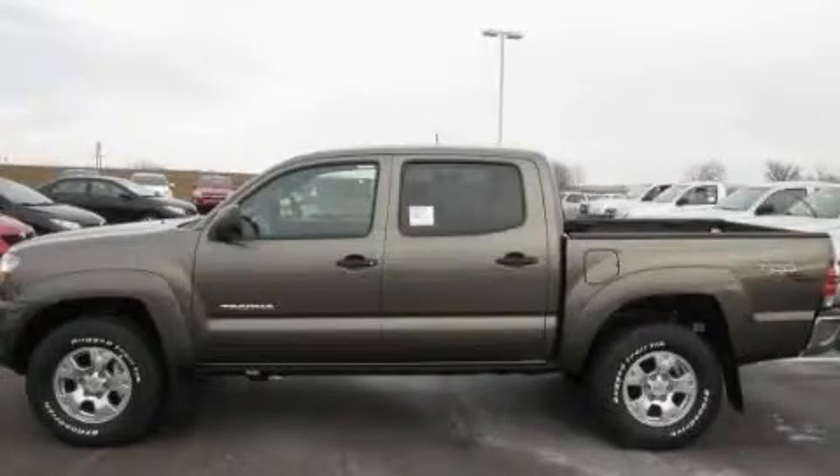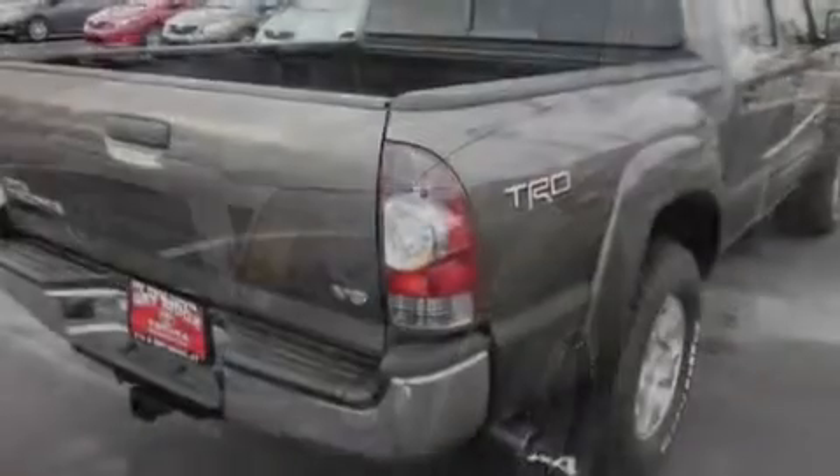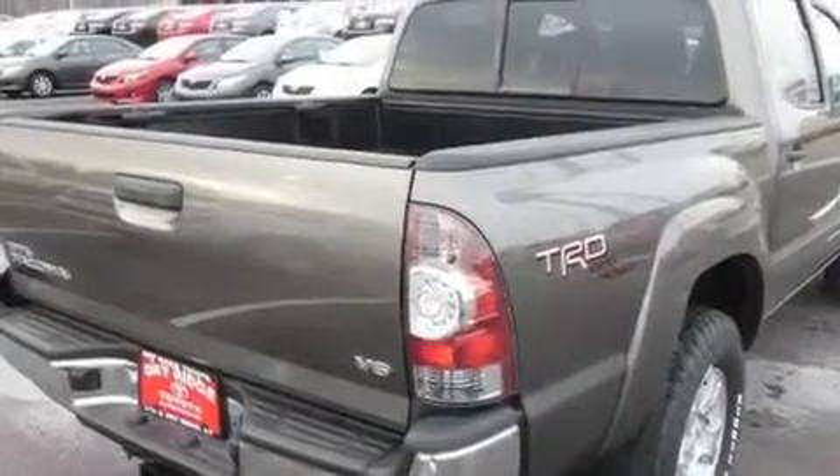This is a brand new 2011 Toyota Tacoma. It has the power to move what you need and the look too. It has a six-cylinder engine, an automatic transmission, and four-wheel drive.